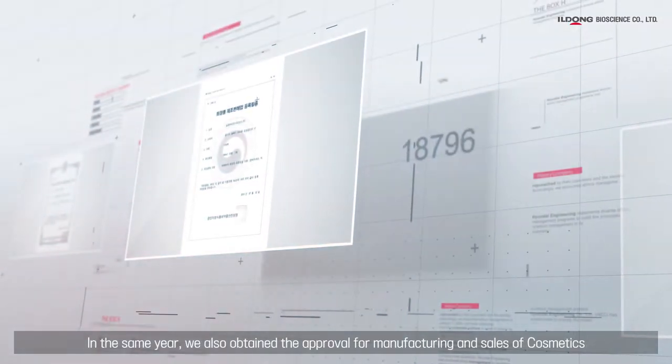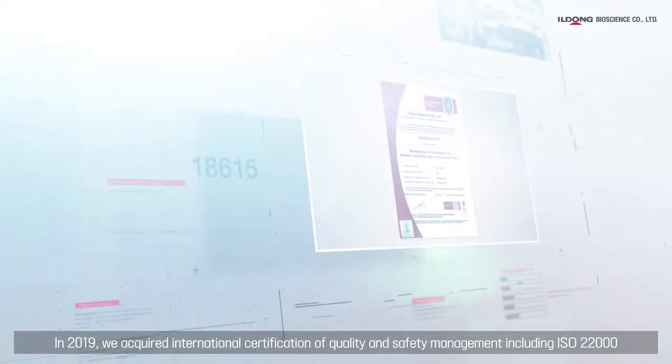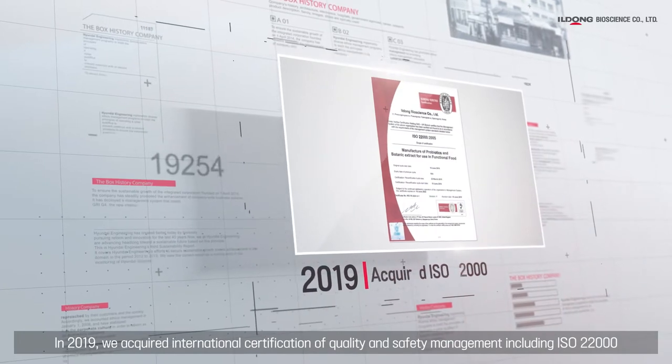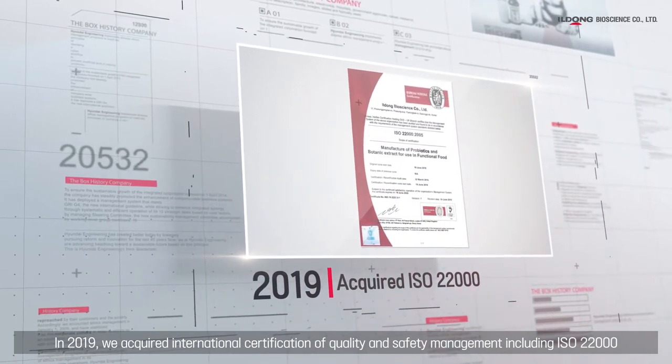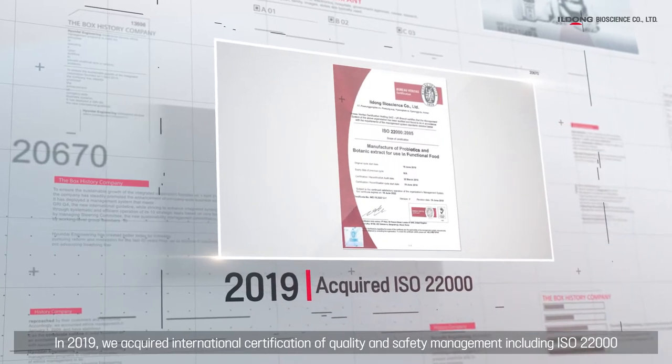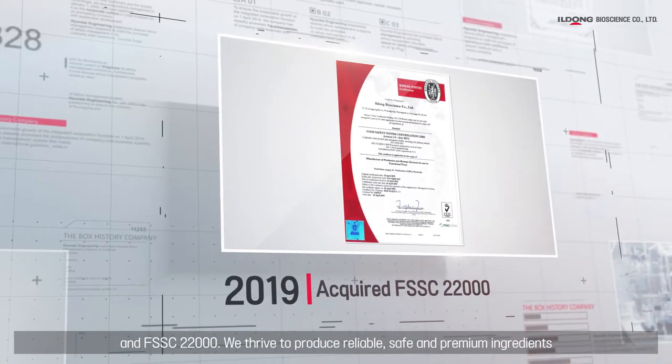In the same year, we also obtained approval for manufacturing and sales of cosmetics. In 2019, we acquired international certification of quality and safety management, including ISO 22000 and FSSC 22000.